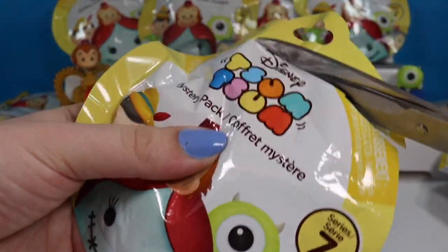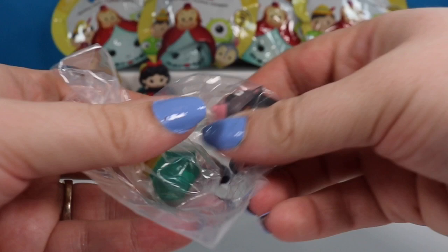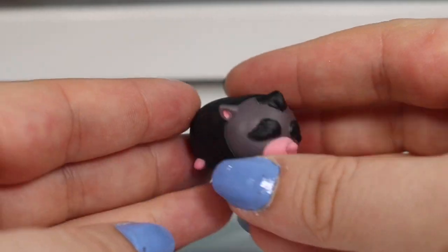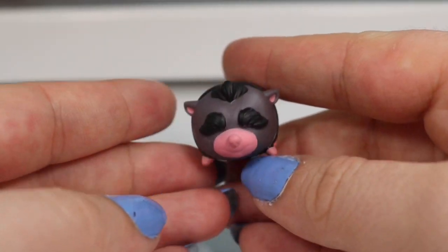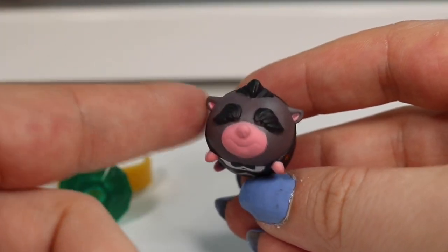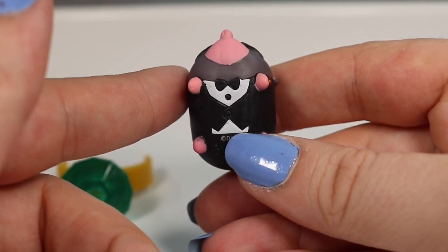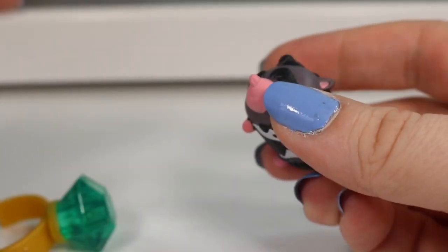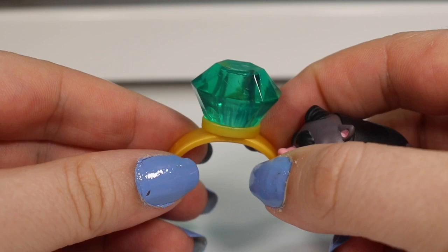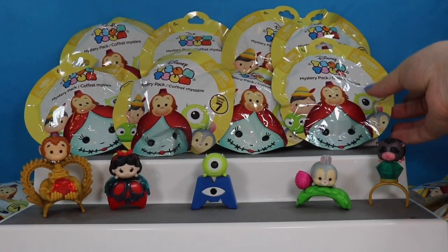This is the last pack from the bottom row. Mr. Big is the boss man from Zootopia. I love his character. He's a little shrew and the daughter is actually my favorite character in the entire movie. I love the way she says aww thank you. He's wearing his little tuxedo. And he comes with this ginormous ring that he can sit on top of.